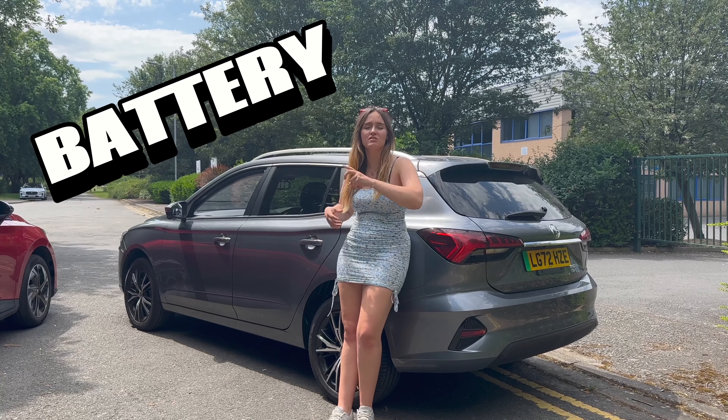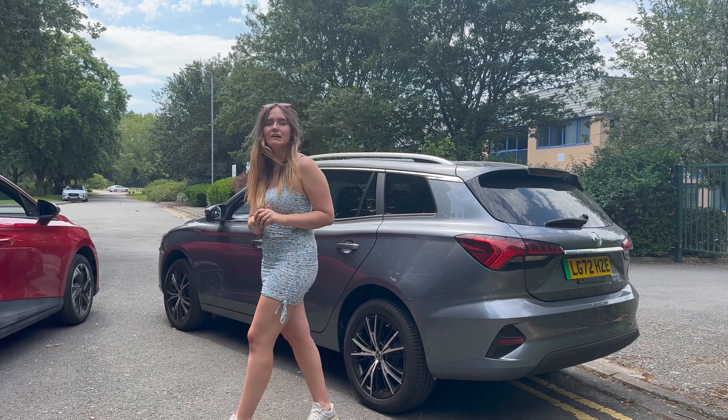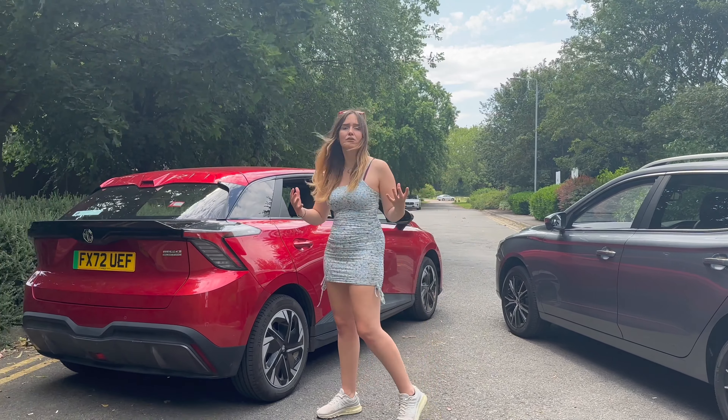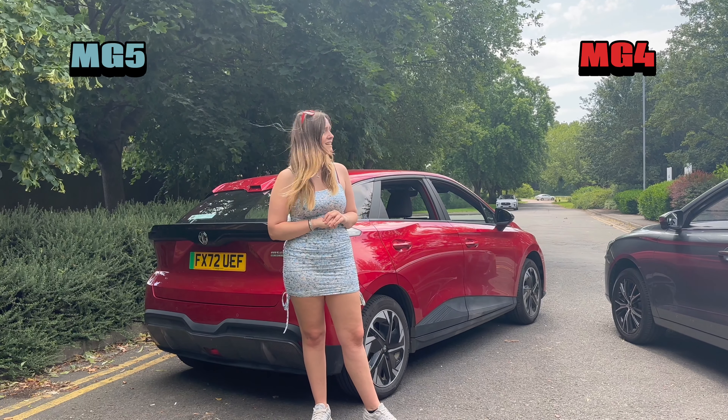The MG5 comes with one battery size: a 61 kWh battery, which is pretty reasonable. The MG4 SE starts at 51 kWh, and on the Long Range and Trophy you get a 64 kWh battery. Point three to the MG4.